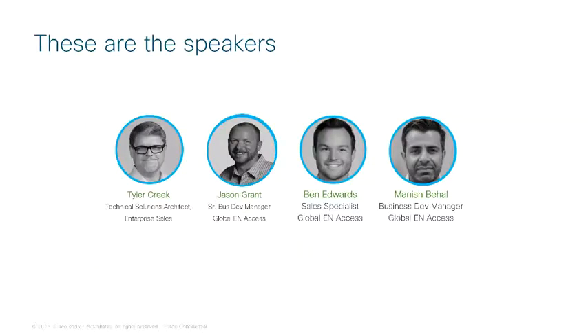We have a total of four speakers to help deliver the SDA Stage 1 modules. My name is Tyler Creek and I'll be your host for this training series. In addition to the intro section, I'll also be back for the closing module. Jason Grant, Senior Business Development Manager for Global EN Access, will cover the Story, Strategy and Vision and the Introductory Demonstrations modules. Ben Edwards, Sales Specialist for the Global EN Access team, will cover trends, challenges, benefits and key capabilities along with the Business Discovery module. And joining us is Manish Bahal, Business Development Manager for Global EN Access, who will cover use cases and the Insights and Buying Triggers modules.